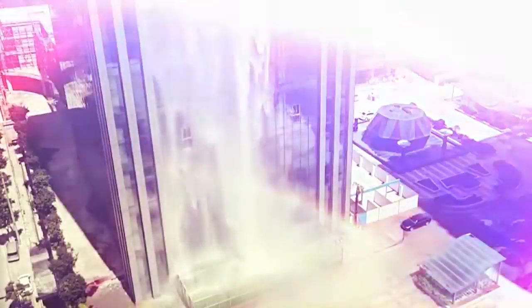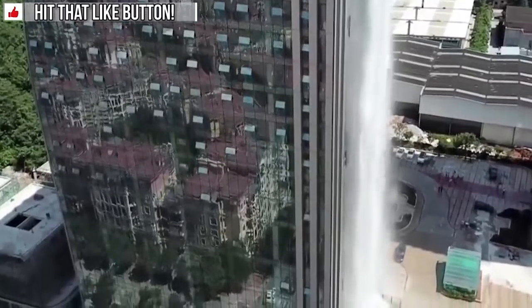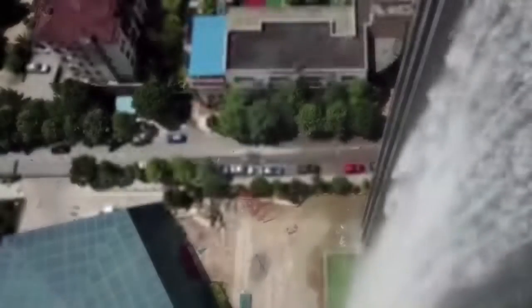This system uses tap water but is recycled through an underground storage system. When the waterfall was first turned on, residents of the city thought there was a leak in the building and started to alert local newspapers.